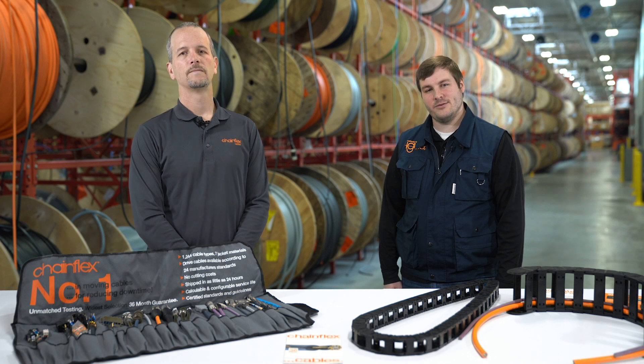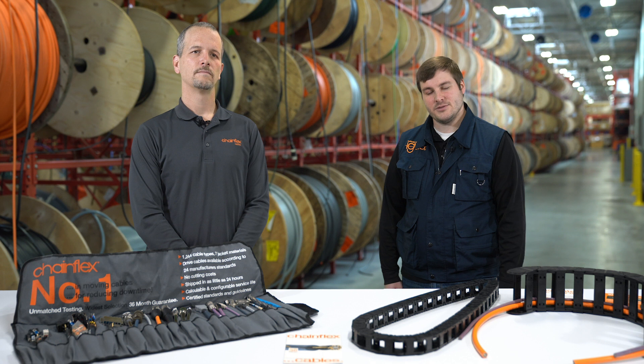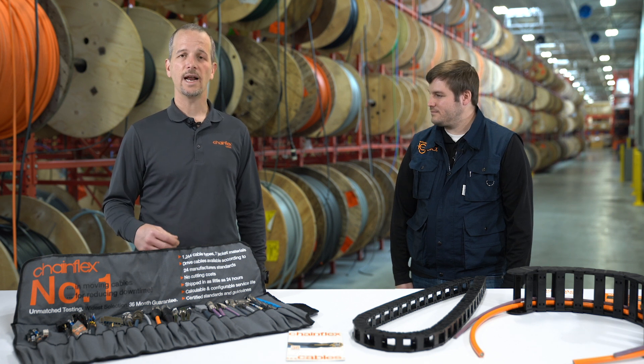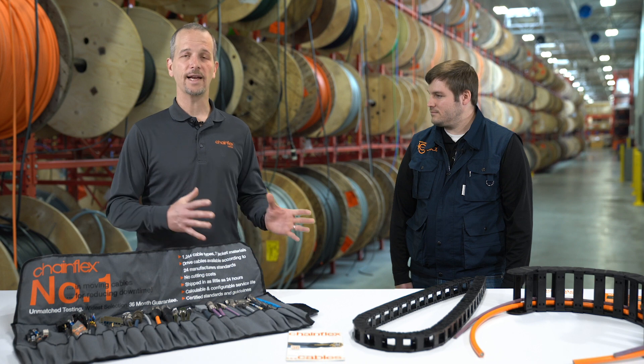Engineers are always looking for high quality components for their machines and applications. Cables specifically are the lifelines of these machines due to their importance. It's hard to select the right cable because there are so many out on the market today. So today we're going to talk about how IGUS can guarantee the lifetime of our cables and how we worked with UL to verify the process that drives that guarantee.